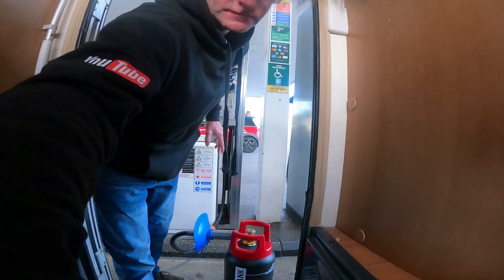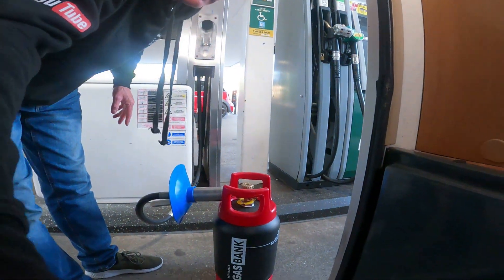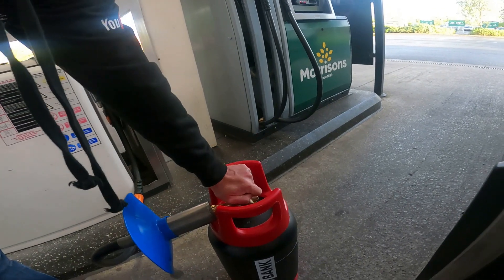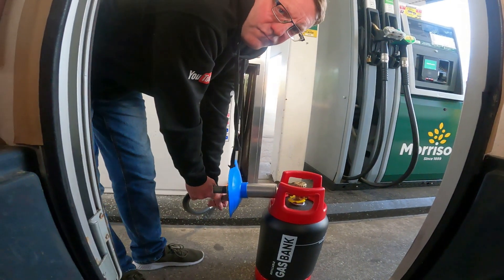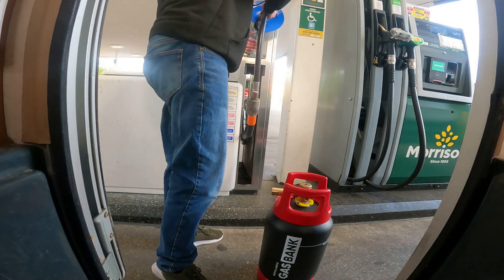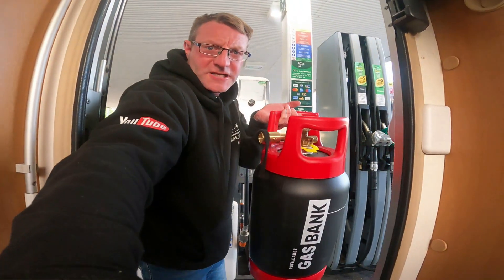And that's it stopped now — it's 10.44 litres. Close the gas bottle, release, pull it up. One gas bottle full!